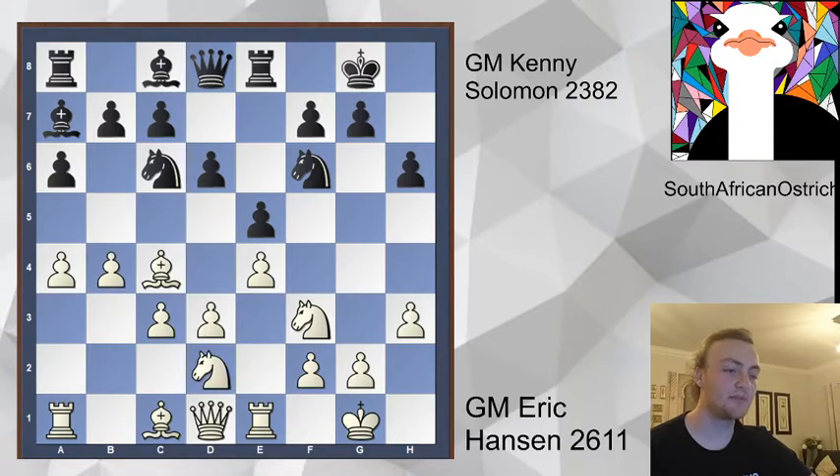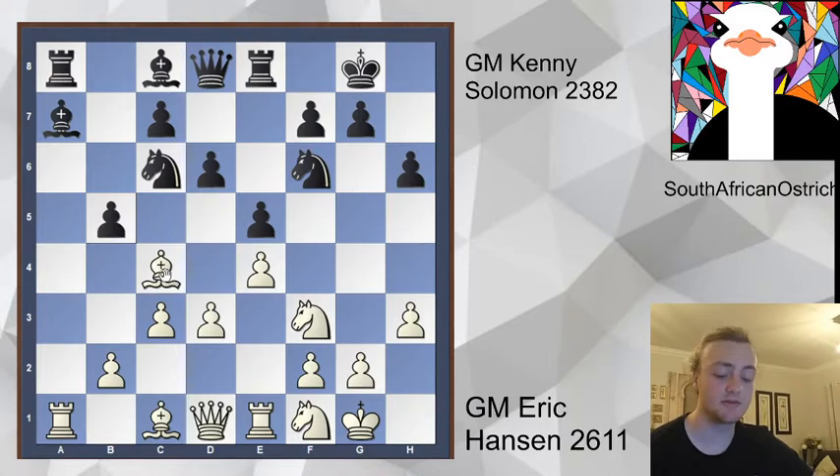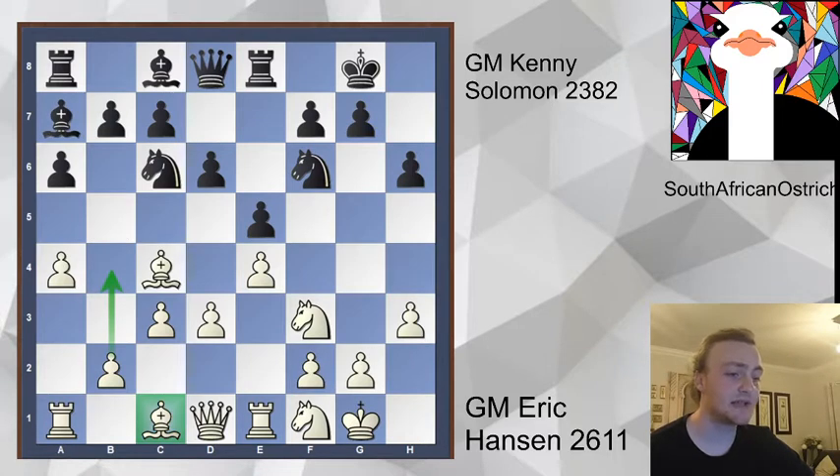I think maybe he wanted to avoid the b4 trend that had been played in 2017, with Coulson losing both games as black after white had gone b4 against MVL and Koryakin respectively. People had obviously been studying up on this line, and now Eric Hansen maybe feels that he doesn't want to walk into some prep. Maybe the knight f1 line is more obscure — you can still play b4 if you want to. So we'll see.